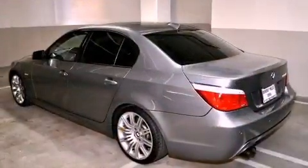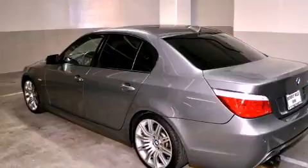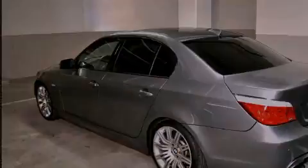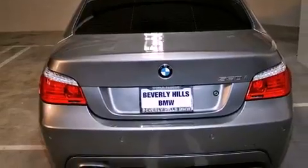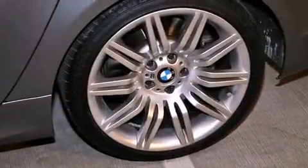Its top features and packages include the premium package, a power moonroof, high-intensity headlights, satellite radio, and a navigation system. The following features are also included: